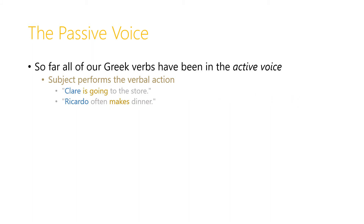So far all of our Greek verbs have been in the active voice. The subject performs the verbal action. So for example in English we can say Clare, the subject, is going to the store and Clare is the one doing the going. Or we can say Ricardo often makes dinner and Ricardo, the subject, is doing the making of the dinner.